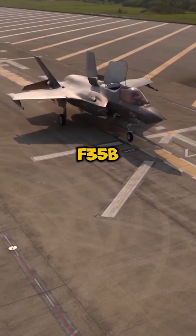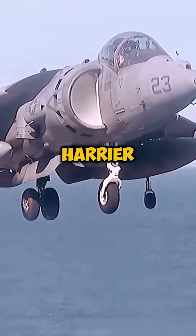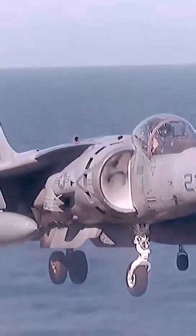Let's compare two iconic jets: the AV-8B Harrier II versus the F-35B. Who is the king of short takeoff and vertical landing aircraft?